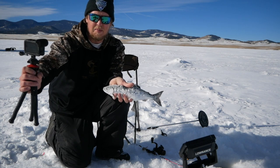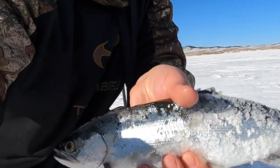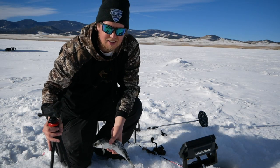We're out here catching salmon — kokanee — and we're gonna keep getting after it. It's a kokanee ice fishing episode.